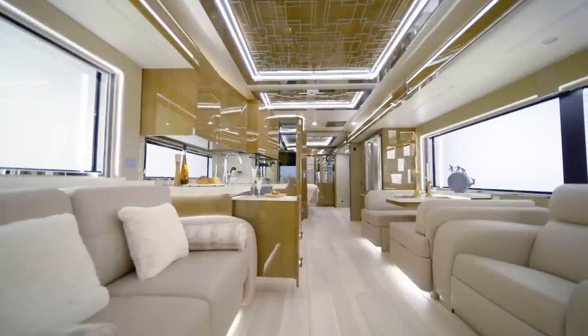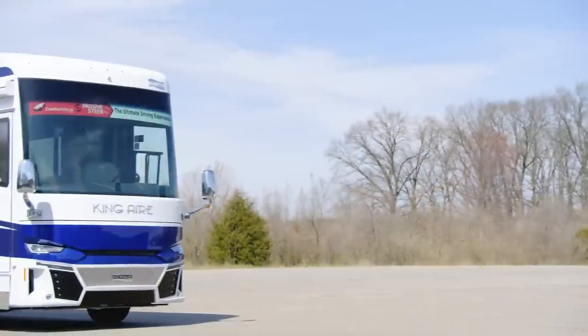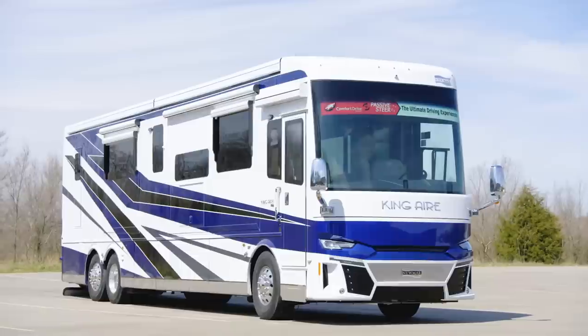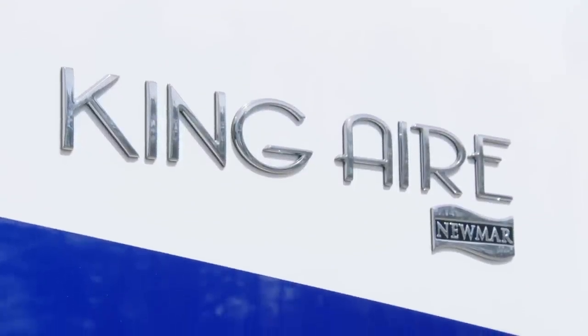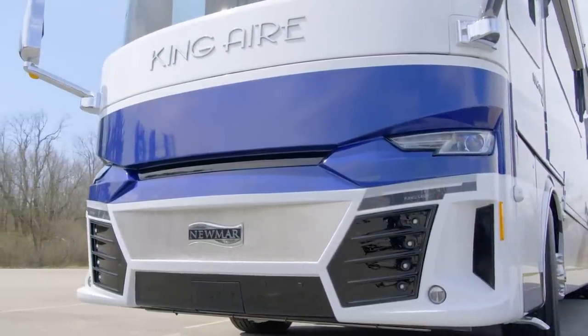Newmar has always taken luxury seriously. For the ultimate in first-class, top-tier travel, this majestic coach pushes the boundaries of majesty farther than any Newmar coach to date. It stands apart from the crowd and from the industry. It's our pleasure to take you on this tour of the all-new 2021 King Air Luxury Motor Coach. The 2021 King Air is truly the jewel in Newmar's crown.